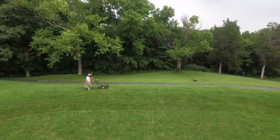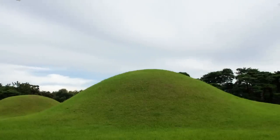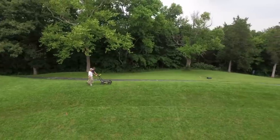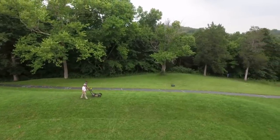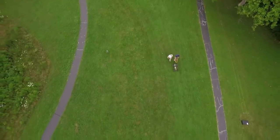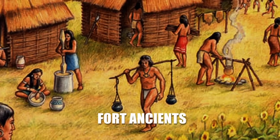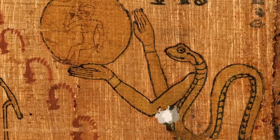Since the majority of the mounds constructed by the Adena were burial mounds, that's a strike against them for being the architects of the serpent. According to Jared, using rocks mixed with soil was a technique developed by later cultures in this area, which could indicate a more advanced group of people created this mound — like the Fort Ancients — not for burials, but quite possibly to worship the serpent.